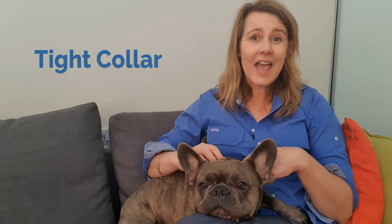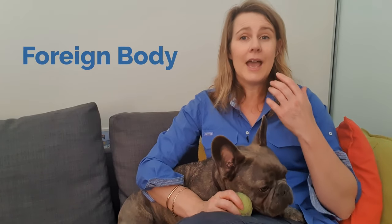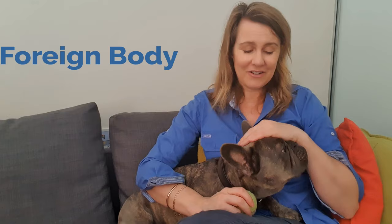Some possible causes of irritation to the soft palate that can trigger reverse sneezes include allergies, household products like perfume, cleaning products, and air fresheners. Sometimes it can happen if you've got your dog on a leash attached to a collar and you're pulling a little too much, or there's over-excitement. Occasionally it's exercise intolerance, and sometimes it's actually something in the back of the throat — like a foreign body that's got stuck down in the nasopharynx area.